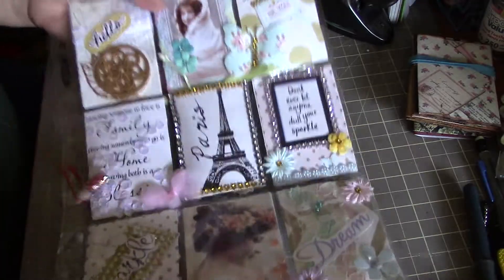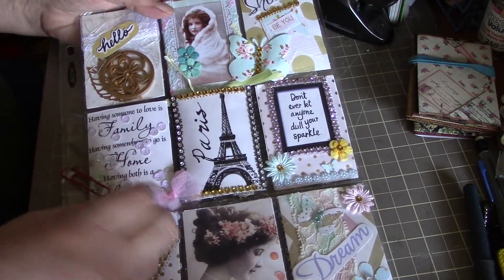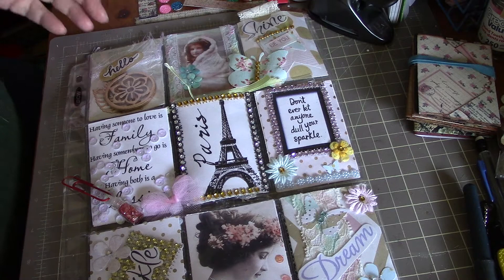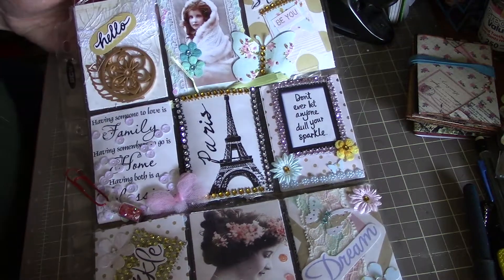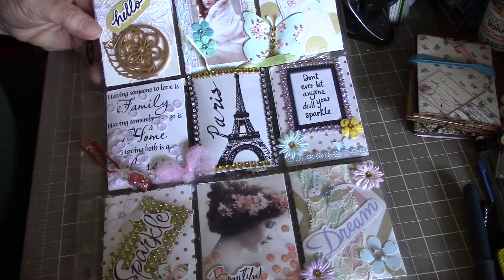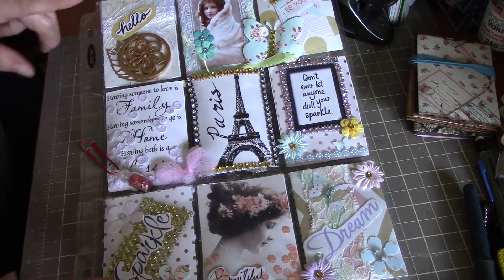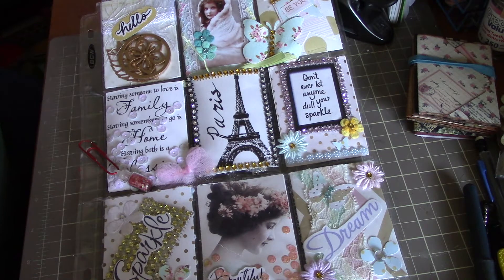Wonderful, thank you so much Donna — really pretty. Yours is sitting here just waiting to go out; probably won't get it mailed until next week. I want to finish up a couple of other ones and mail a whole crowd at the same time. But this is so nice — thank you so very very much. I am really enjoying doing my swaps with people, and I will add that to my binder. So thank you Donna. Take care everyone, and we will talk to you later. Bye!